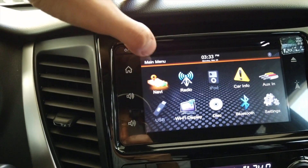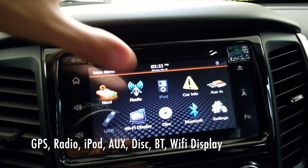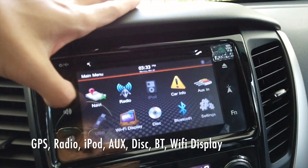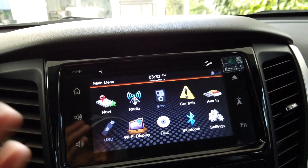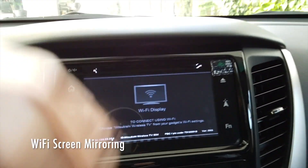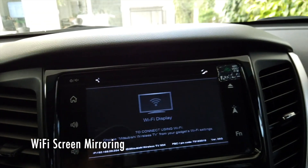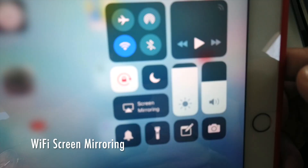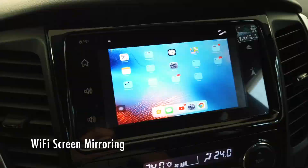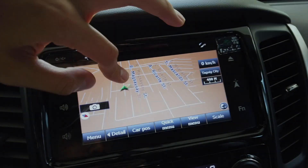The main menu — accessed by pressing the home button — offers navigation/GPS maps, radio, car info where the voltmeter and all that data lives, aux in, Bluetooth, disc, and Wi-Fi display. One spot-on technology I just discovered is the Wi-Fi display: press on it and it acts as a sort of Apple TV. You connect your device to the car by choosing Mitsubishi Wireless TV from your Wi-Fi settings, and whatever you're watching on your device pops up on the screen. We'll try it right now — screen mirroring, Mitsubishi Wireless TV — wow, that's amazing!